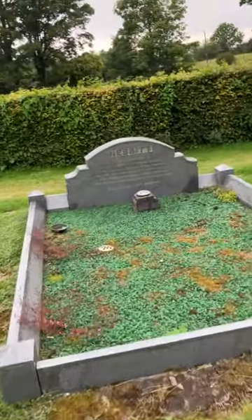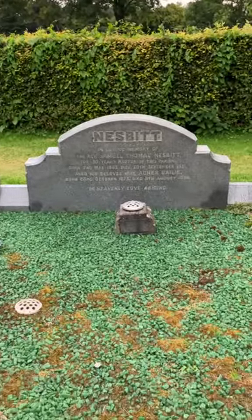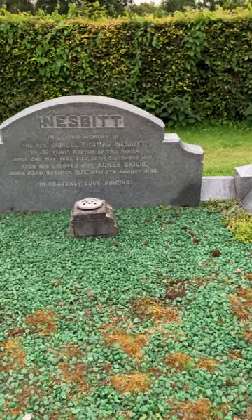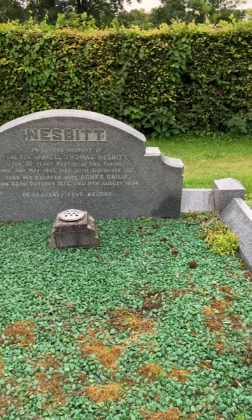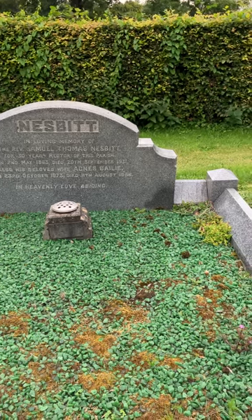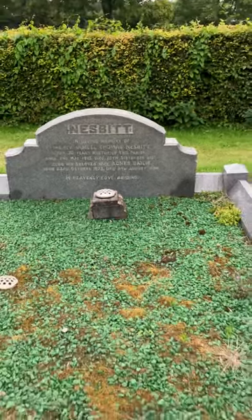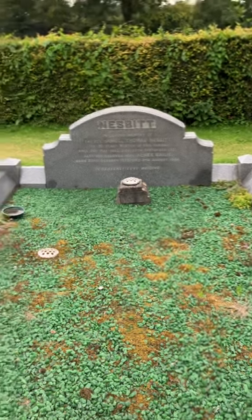I would say that that is the manse because there's a big walkway there. It says Nesbitt — in loving memory of the Reverend Samuel Thomas Nesbitt, for 30 years rector of this parish. He was born on the 2nd of May 1863 and died on the 20th of September 1931. Also his beloved wife Agnes Bailey, born the 23rd of October 1873, and died the 11th of August. And 'Heavenly Love Abiding.' So that's the Reverend Samuel Thomas Nesbitt — rector here for 30 years.